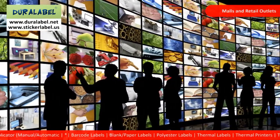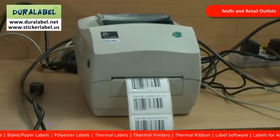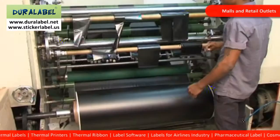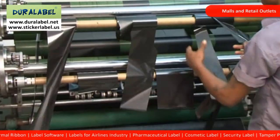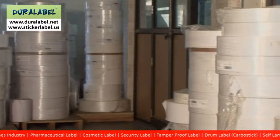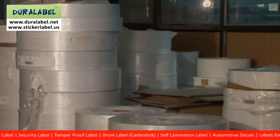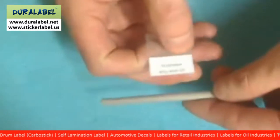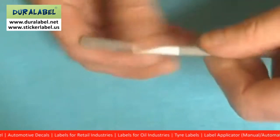For malls and retail outlets, Duralabel also provides complete barcoding solutions. We supply barcode labels, printers, scanners and also thermal printing solutions with thermal ribbons and resin ribbons for filmic labels. Duralabel also provides blank labels or partially printed labels in any size and type, customized to your requirements. Self-lamination label — here is a very interesting product: a label with inbuilt lamination facility, tamper-proof and waterproof.